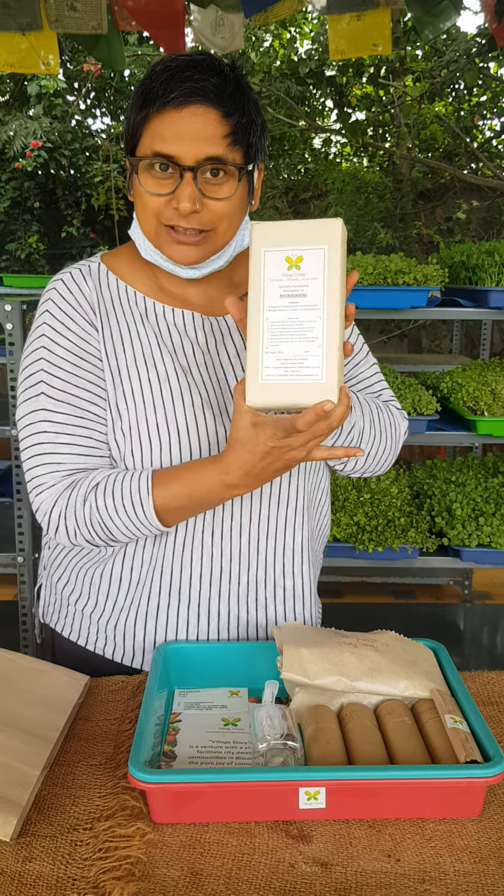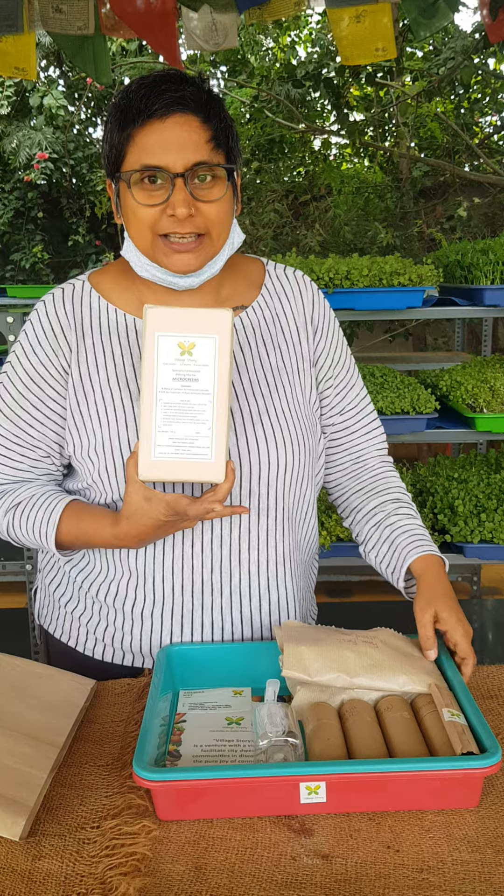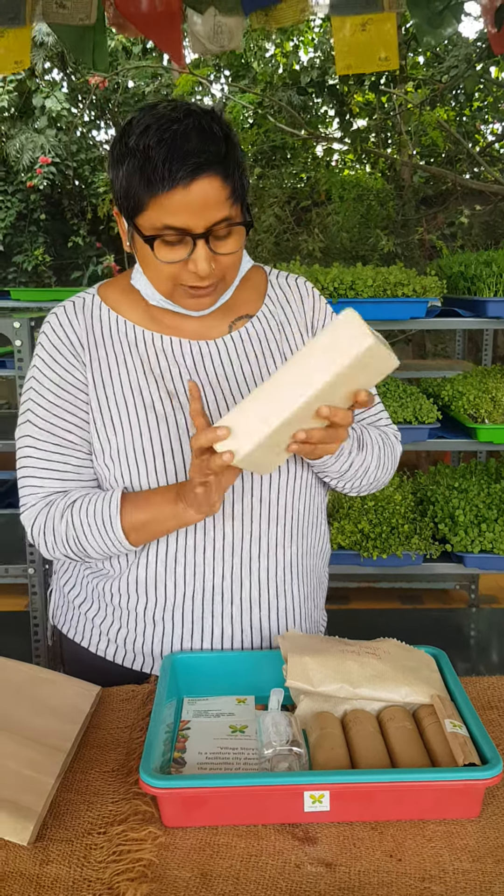This is one of the products we are giving in our microgreen kit. It has 900 grams — you put it in water and next day it becomes 3 kgs. So 3 kgs are sufficient for 2 trays which we are giving in our kit.